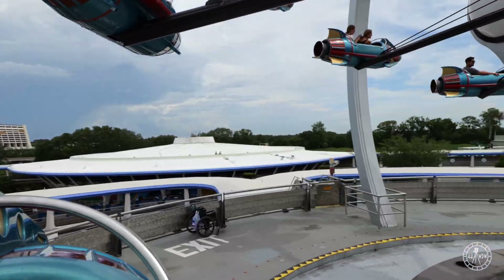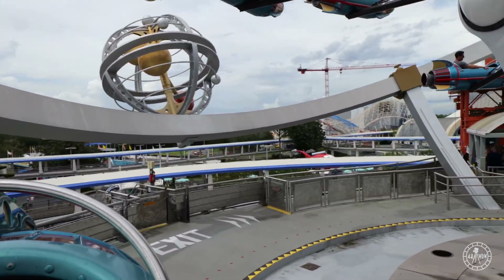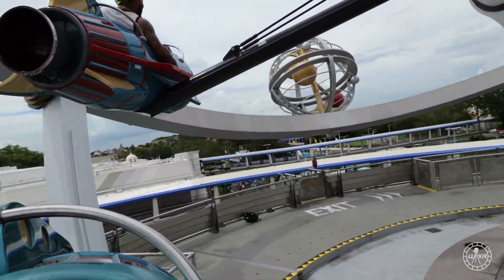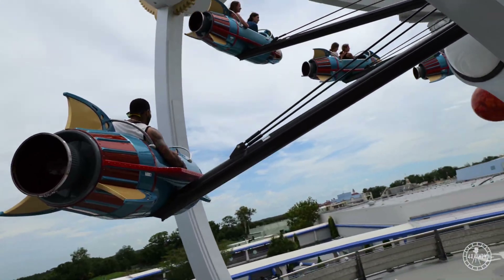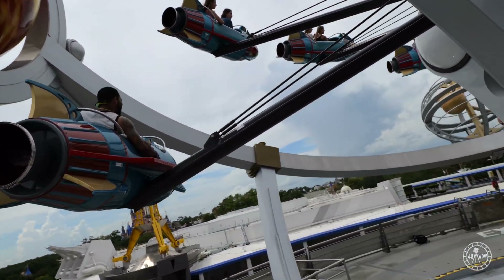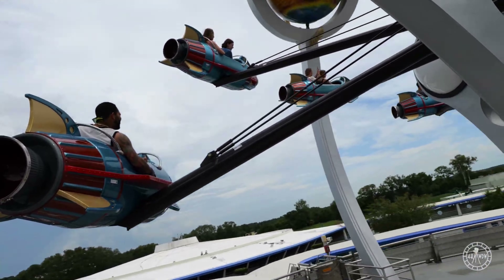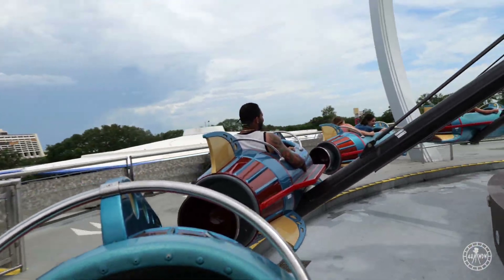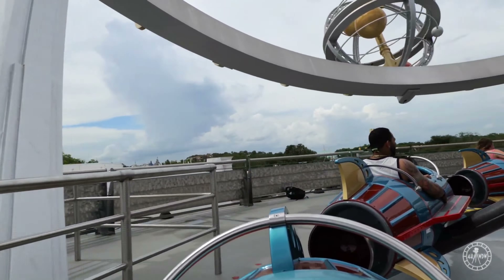Astro Orbiter is another aerial carousel at Magic Kingdom, however it uses narrower trains and soars above Tomorrowland. Hop in the elevator and climb on top of the People Mover station, board your ship and soar around Tomorrowland. This ride gives you some of the best views of the Magic Kingdom, and if you stay low to the ground you'll get some good laterals. This ride is an absolute blast and a night or sunset ride on the Astro Orbiter is one of the best experiences at the Magic Kingdom.